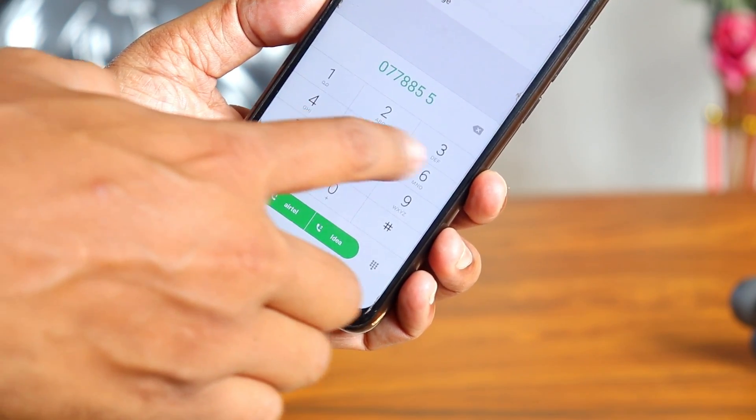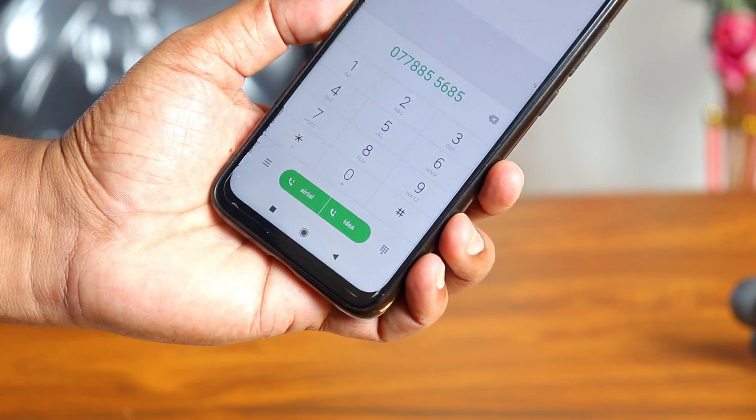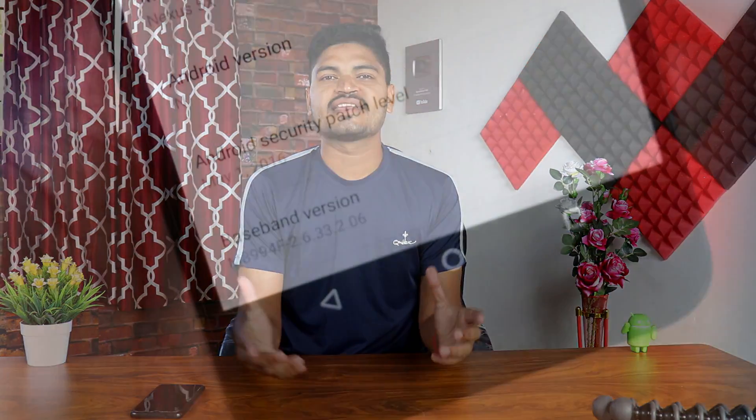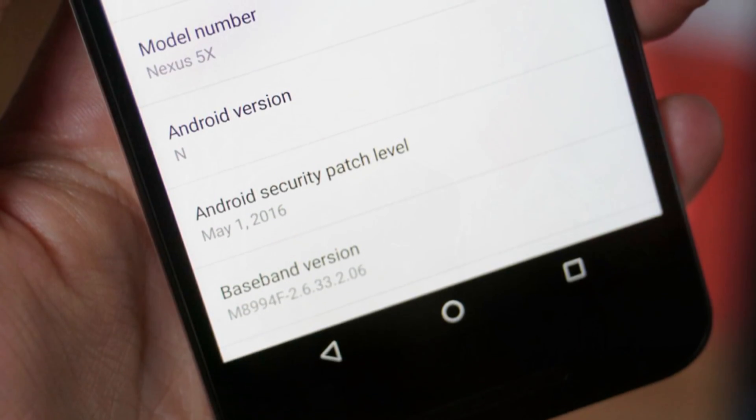For example, I have a Redmi Note 7 — there is a dialer pad here, and there is also a Google stock interface. There is also a Zenfone Max Pro. So there is a notification panel and a notepad. Every company has its own user experience through custom skins. There is also Android 10 with all these updates.